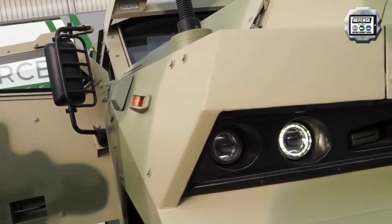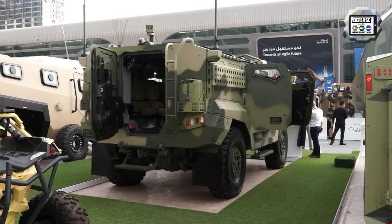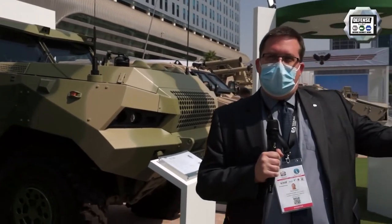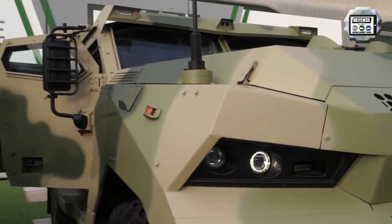Our second vehicle that we are displaying at IDEX is the Patriot 4x4, which is a medium-class armored personnel carrier. It is based on a 4x4 Tatra chassis, very similar to the Tatra chassis you would see running on the Rally Dakar, which gives you probably the best idea about its performance in the terrain and the capabilities it provides to the operator.